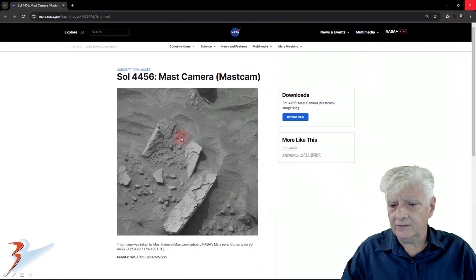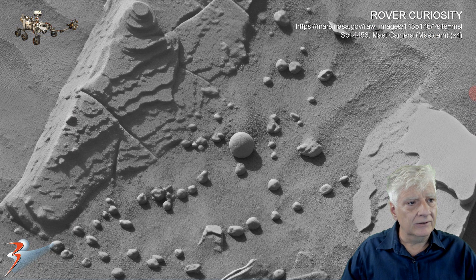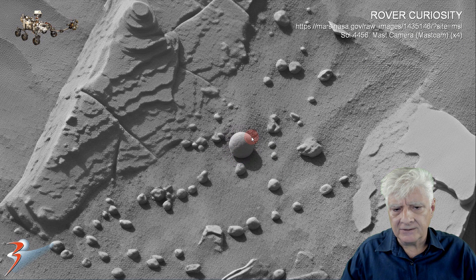This spherical object was photographed on the 17th of February 2025 by the Mast Camera on Sol 4456. Here's the original photograph, and as always I'll include a link to the original photographs on the NASA site in the video description. I've removed the grid — let's zoom in on the item at four times original size. This one seems to have smaller fractures or cracks on it.